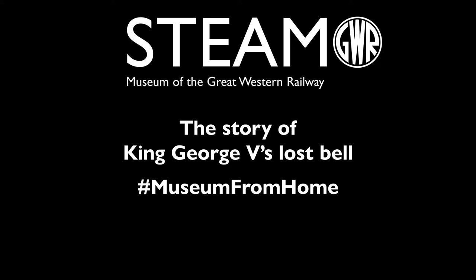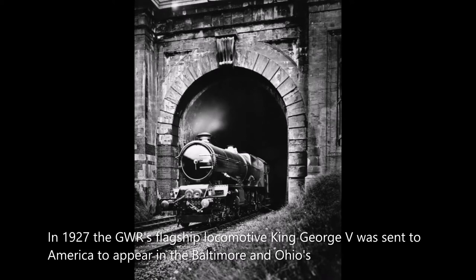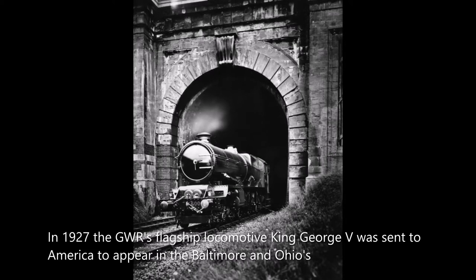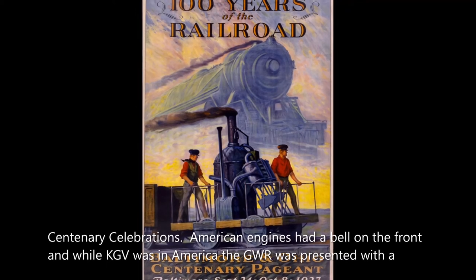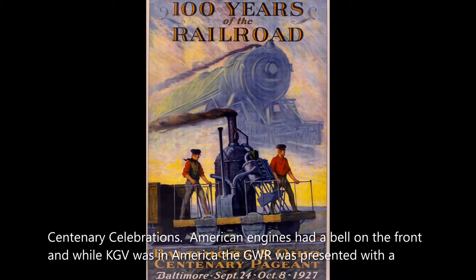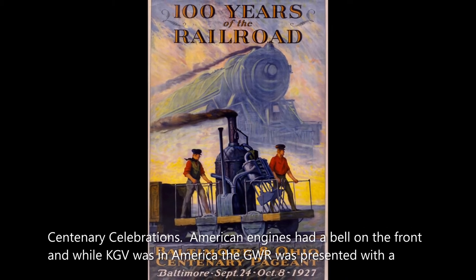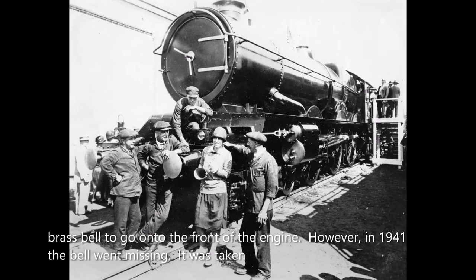In 1927, the GWR's flagship locomotive King George V was sent to America to appear in the Baltimore and Ohio centenary celebrations. American engines had a bell on the front, and while KGV was in America, the GWR was presented with a brass bell to go on the front of the engine.